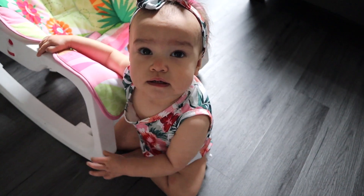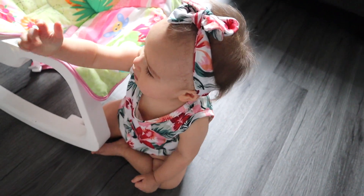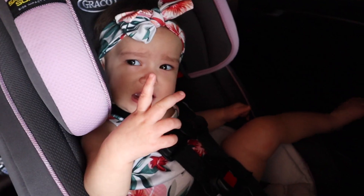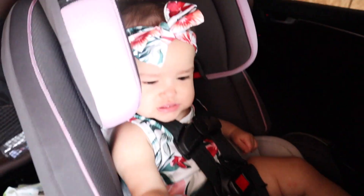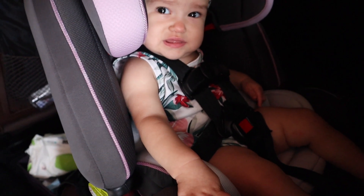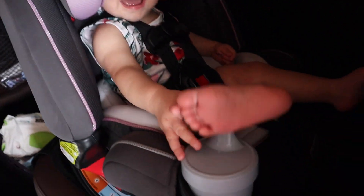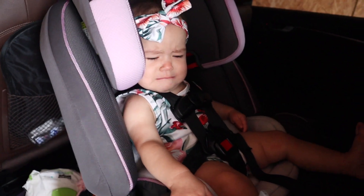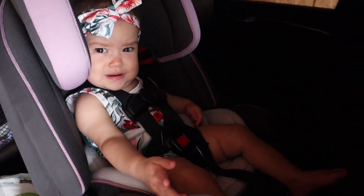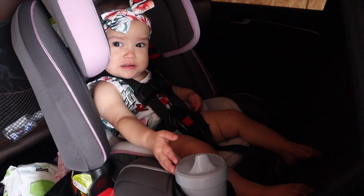Someone is in a big girl car seat now, so she has a place for her cup and a place for her toes I guess. She doesn't like to sit still for long, so let's roll.